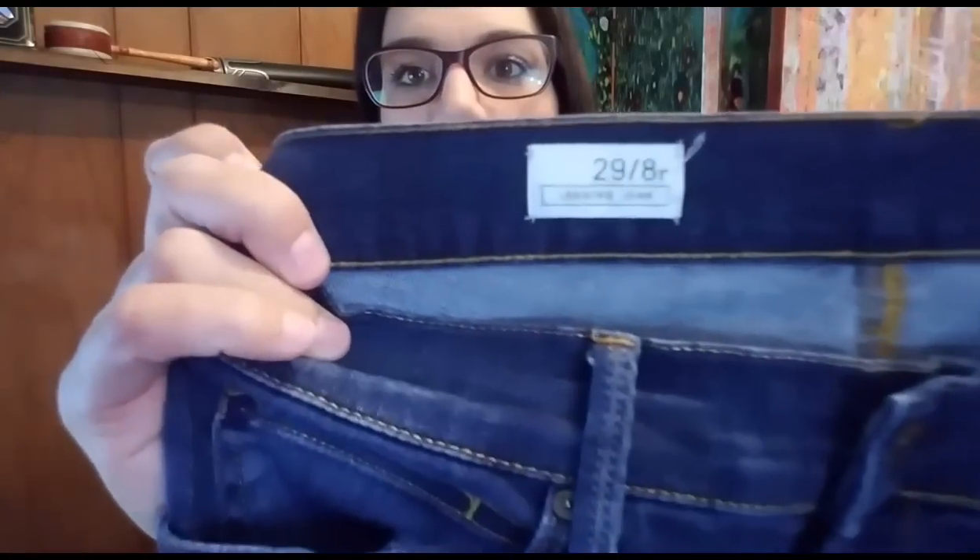Next up we have another pair of Gap, but these are the Gap legging jeans, size 29 or eight regular — just a skinny denim legging. They sold for $15.50 best offer plus shipping, so the total purchase price was $22.38. They're going to cost $5.75 to ship in a regular priority flat rate envelope. I picked them up at the bins for $0.93. After fees, shipping, and product costs with the drafting fee, my total profit on the $22.38 sale is $11.99.